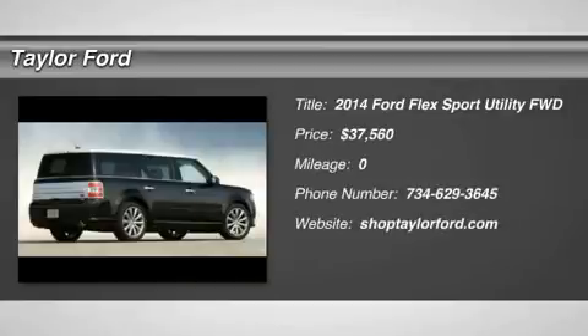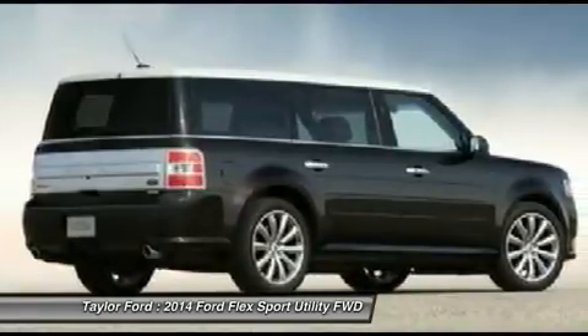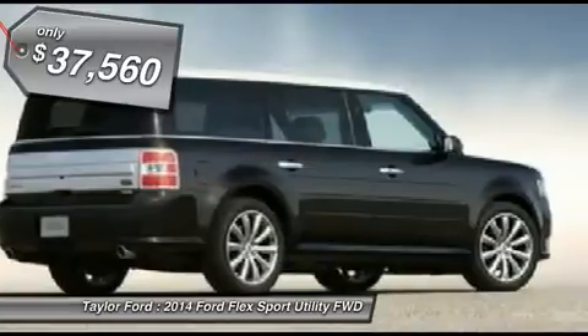The 2014 Ford Flex. Flex isn't just exciting to look at, it's exciting to drive. It hunkers down, puts a limit on lean, and is priced below $40,000.